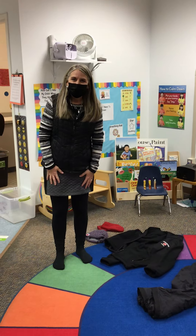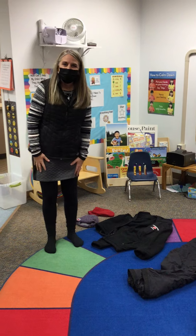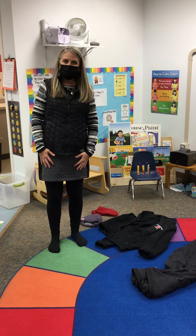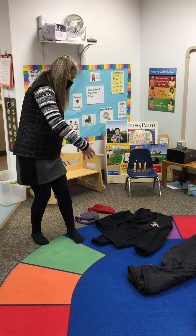Hi friends! Today we're gonna learn how to get our clothes on to go outside and play in the snow. Miss Karen is videotaping me and I'm gonna get ready to get my clothes on.